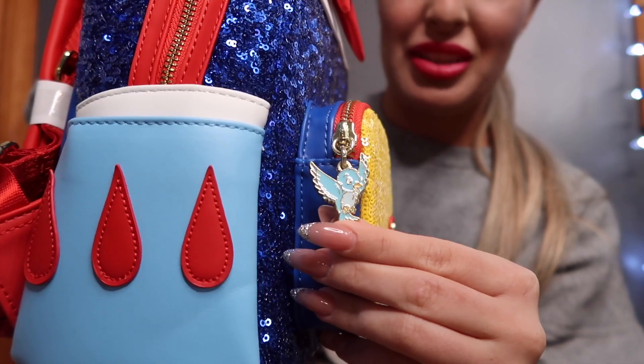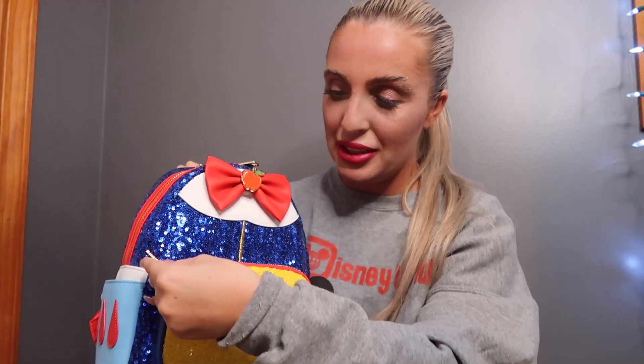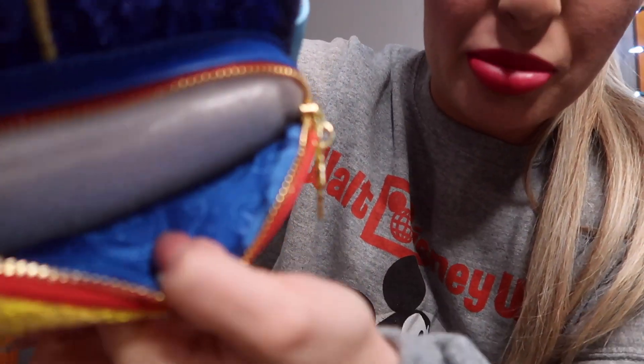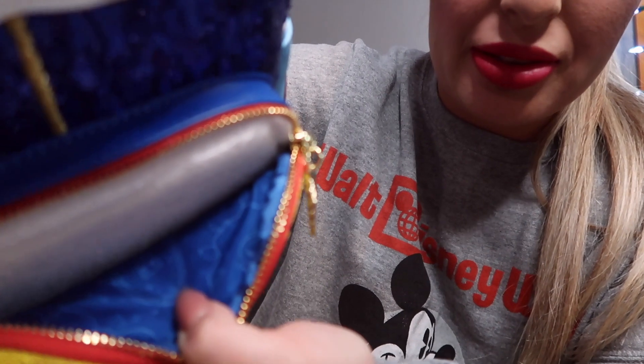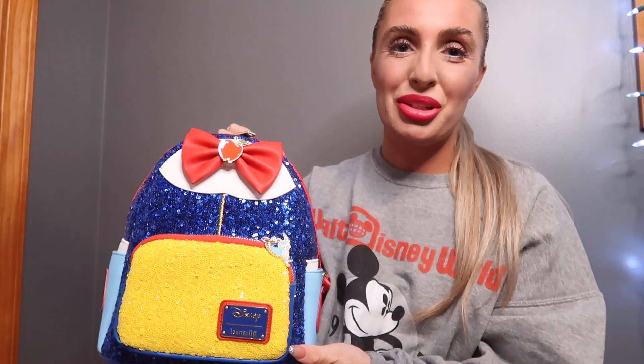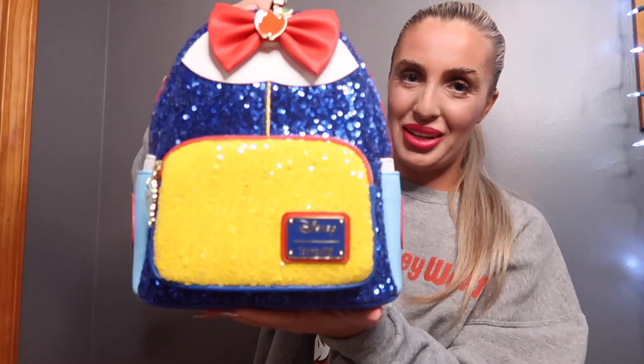On the back we have the magic mirror, and the zipper is a little blue bird. I love this one — it's super cute. The lining has the magic mirror of the Evil Queen, and birds and apples and stuff like that. One last look — Snow White!